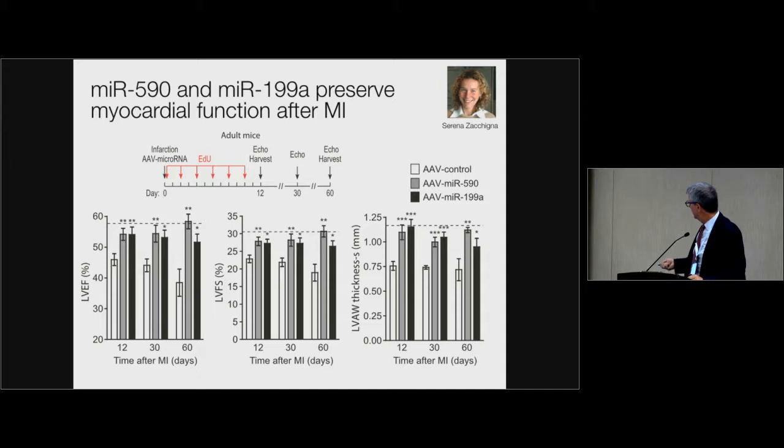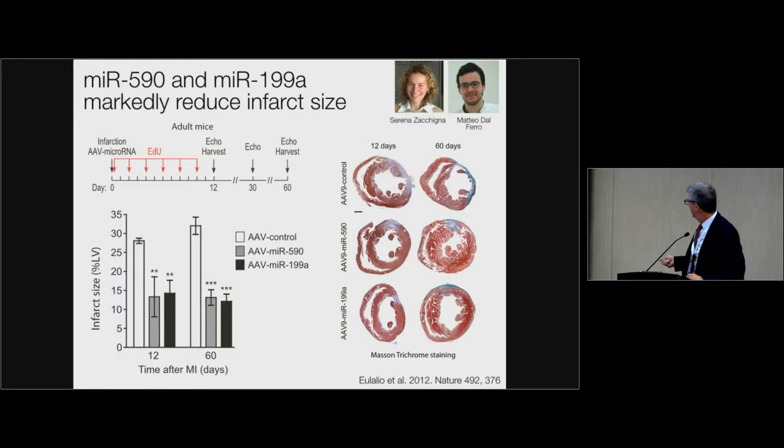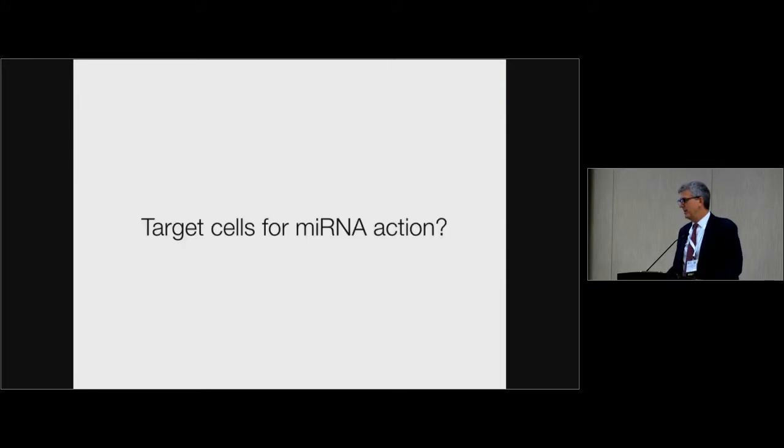In white this is heart failure in mice. If you give the microRNA, ejection fraction remains at normal levels. If you look at scar size, there is a big scar after two months from infarction in the control animals, but scars are much smaller in the animals treated with the microRNAs. This opened a lot of questions that over this period we have tried to answer. First: which are the target cells on which the microRNAs work?